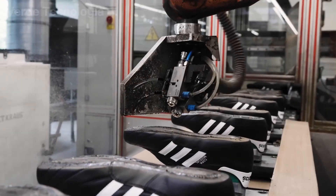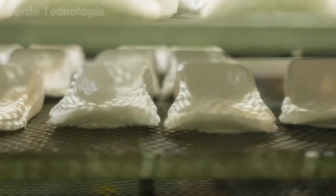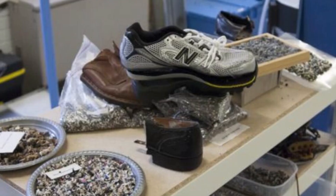Every single day, over 200,000 pairs of shoes — scuffed sneakers, worn-out boots, and broken sandals — are discarded. That's enough to cover an entire football field in rubber, leather, and foam.